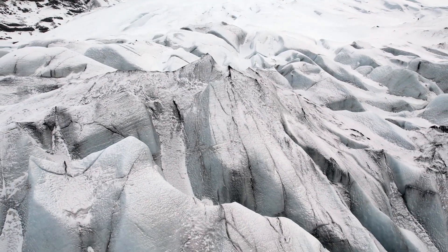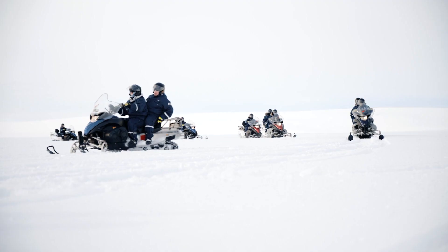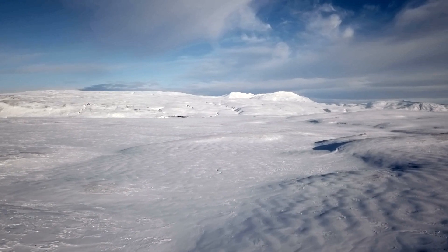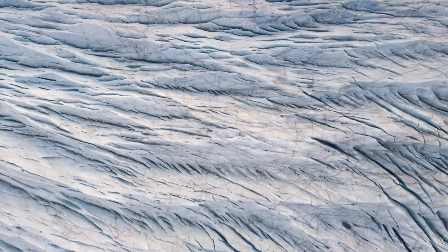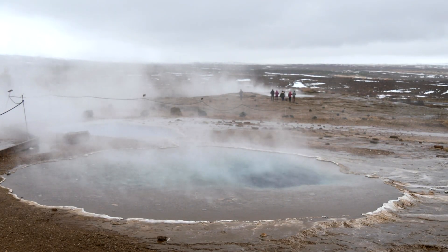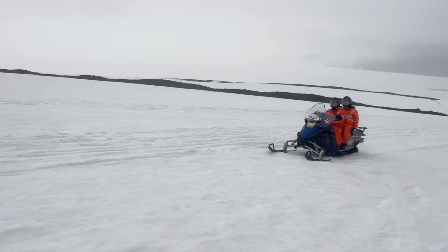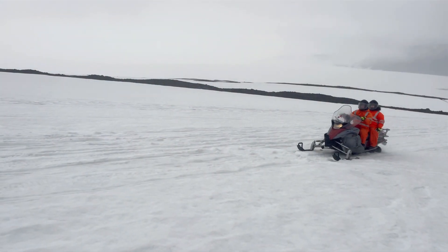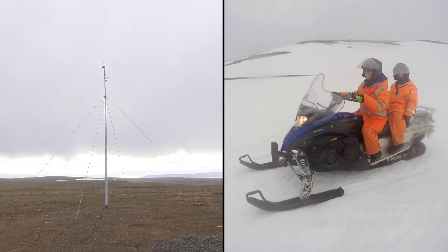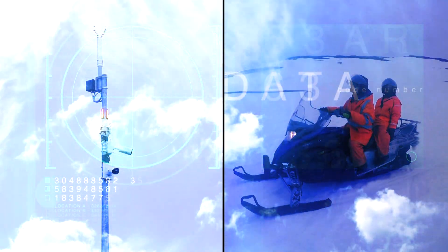The glacier that we're snowmobiling around is the second largest glacier in Europe. We don't really cross it very much; we go on top of it a lot. Luckily, it is a quite flat glacier, so it's quite safe — there are not many crevasses. Iceland's weather does change by the hour, but luckily we have a lot of monitoring systems, and we even have our own weather station right here behind me that has cameras and monitors the weather for us, so we always have a live feed.